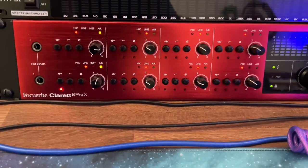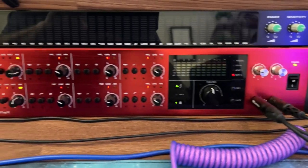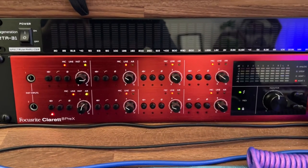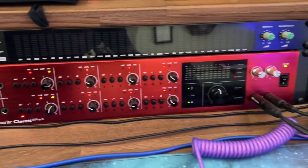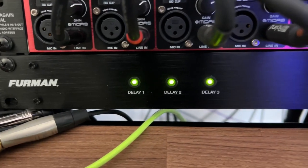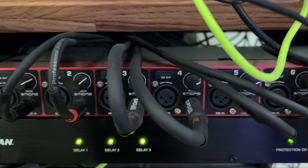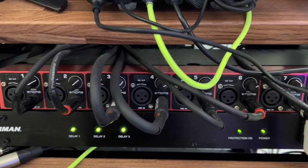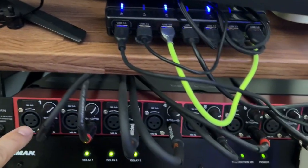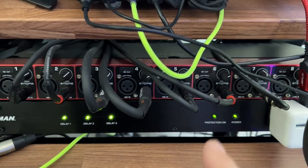Below that is my Focusrite Clarett 8 Pre-X, which they don't make anymore, and I absolutely love this interface. Really nice — it sounds great, great preamps. And then over here I have a Behringer Ultra Gain Digital. All these cables connected to it are going out to the synthesizers. It's connected via I/O to the Focusrite, which gives me up to 28 channels.